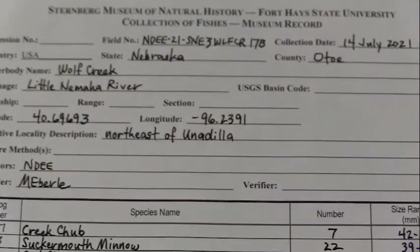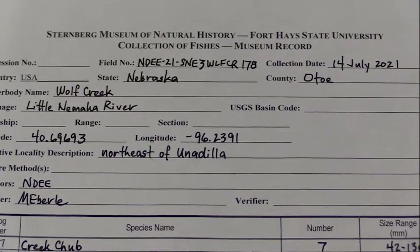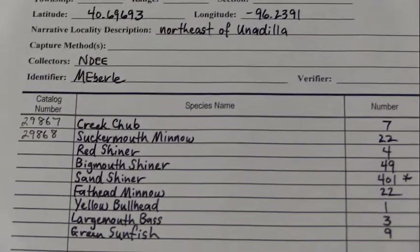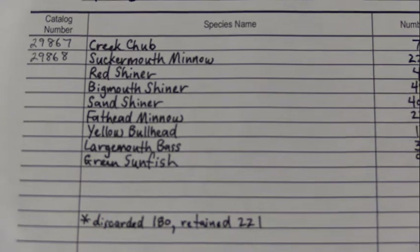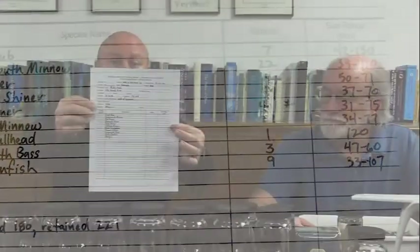After Mark is done, he will give me a sheet with all the locality information, the field number of the site, the date, who collected it — the data are very, very important. He'll also give me the list of species and bring them over in their respective jars for me to catalog, including how many we've got and the size range — the smallest and the largest within that species. Now I'm going to take you over to show you the cataloging process.